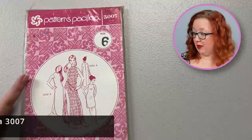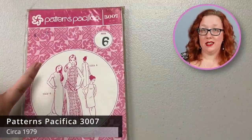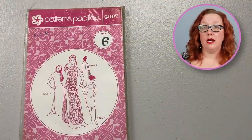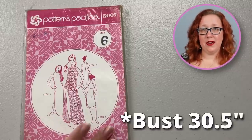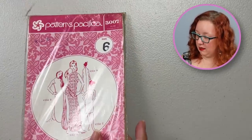Next we have another Patterns Pacifica, number 3007. It's a size six — it's going to be a very small bust size, but I'll look it up and put it on screen. This is also from the 80s — it was bought the same day, August 6th, 1980, and has been apparently in the plastic ever since. 43 years of plastic. Mmm, tasty.